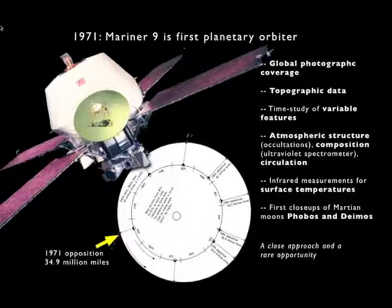Mariner 9 had instruments that would provide global photographic coverage of the planet. It would measure the planet's topographic variations, and because it would be in orbit for long periods of time, it could study variation in surface features. There would be many opportunities to probe the structure and composition of the atmosphere, as well as to look at the circulation of the air and to monitor surface temperatures with an infrared radiometer.